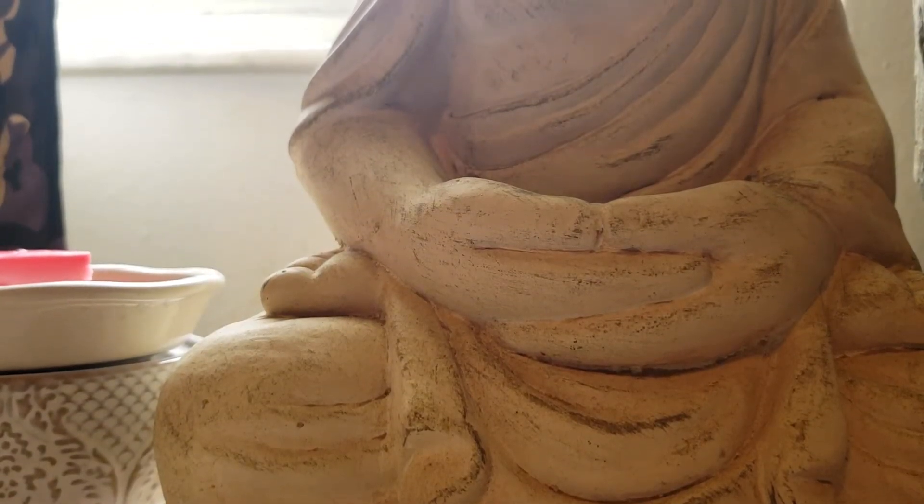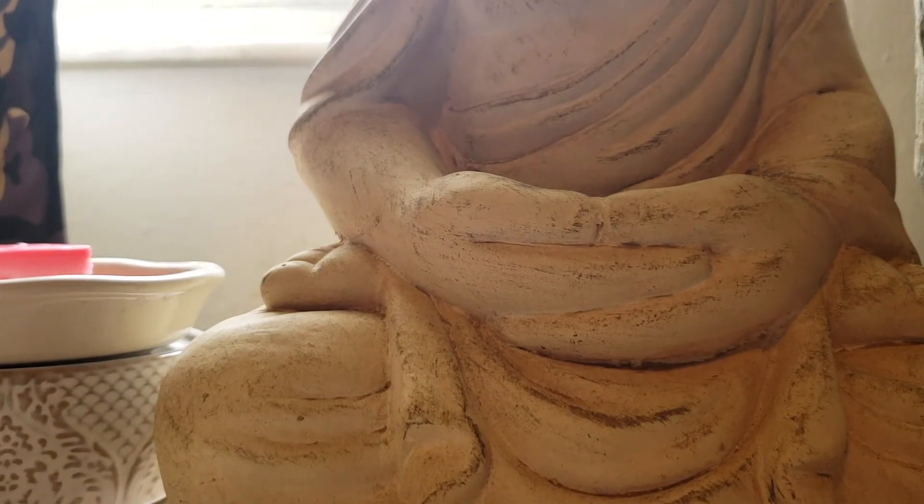Hey guys, back today with a Rose Girls Mini Melter haul. I haven't ordered from her in quite a while, I'm not sure why. I ordered stuff from her quite a while ago, and I really liked it, I just haven't gotten around to ordering again.